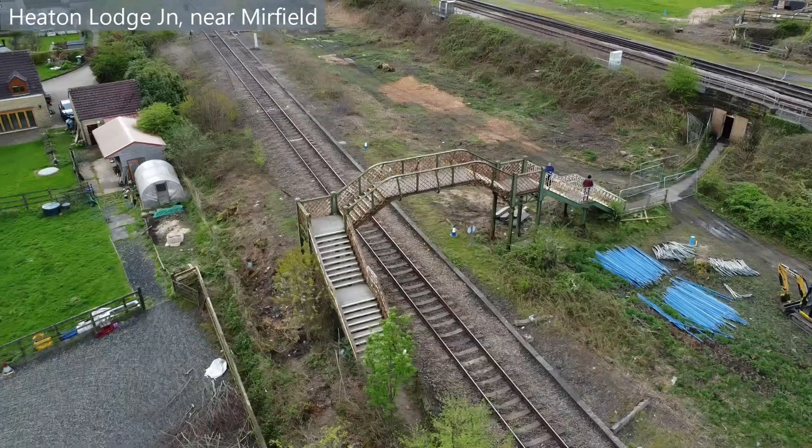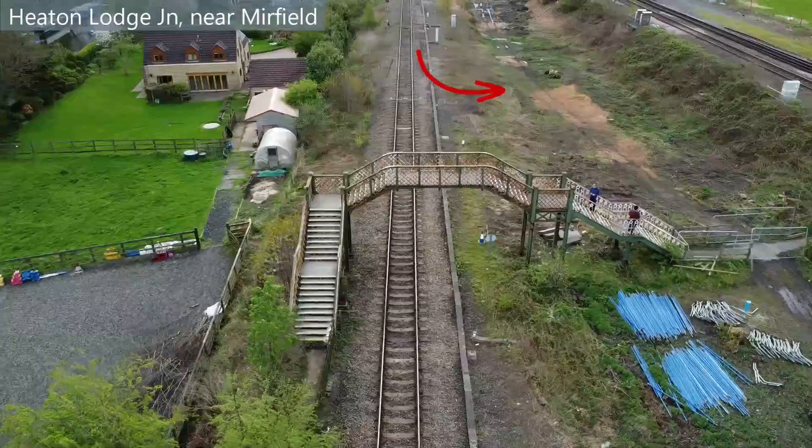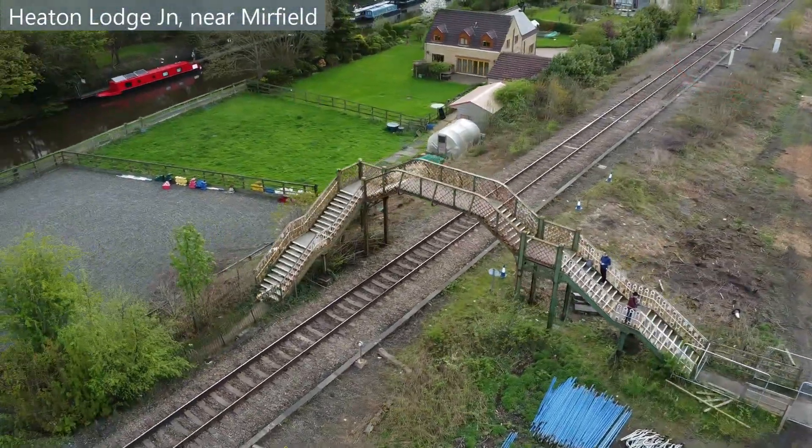There will also be a new access road and footway connecting Wood Lane with the new bridge and underpass.